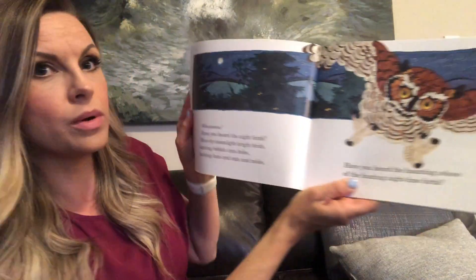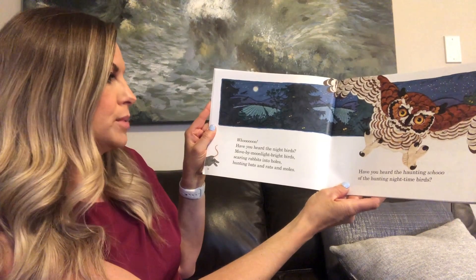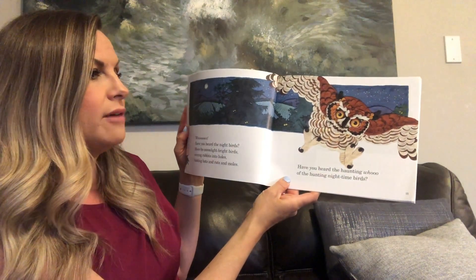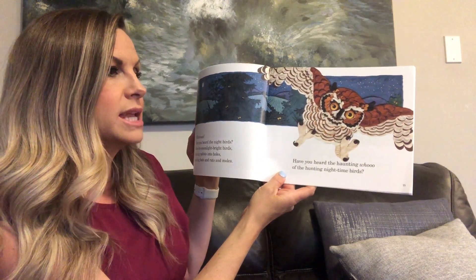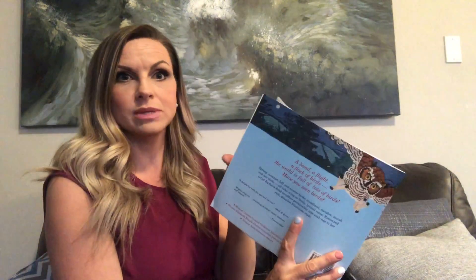Hoo! Have you heard the night birds? Move by moonlight bright birds? Scaring rabbits into holes, hunting bats and rats and moles. Have you heard the haunting hoo of hunting nighttime birds? That one's neat — that one's of an owl.